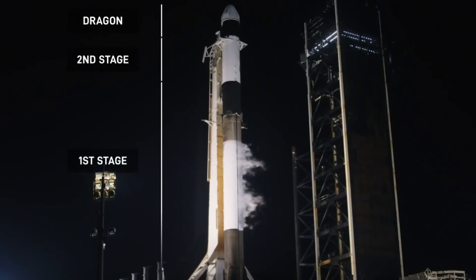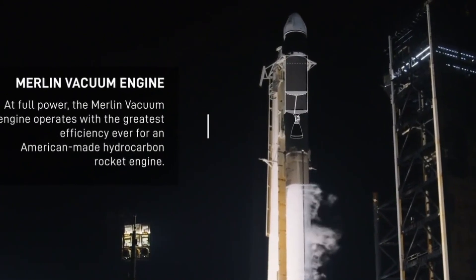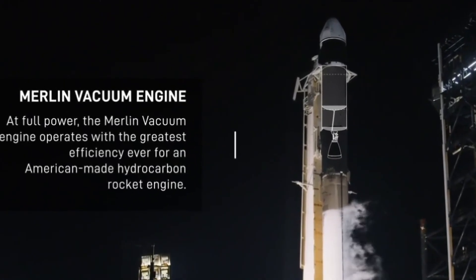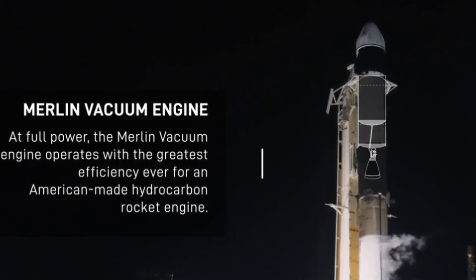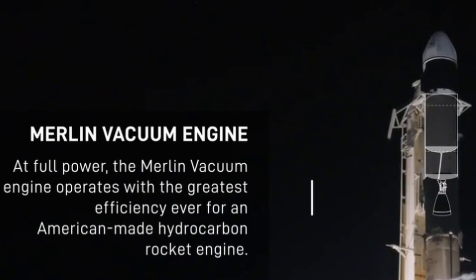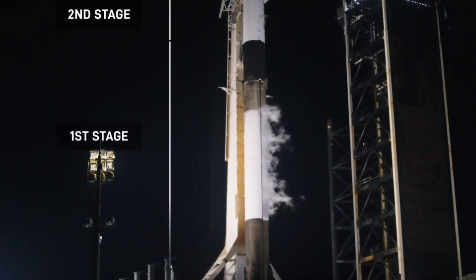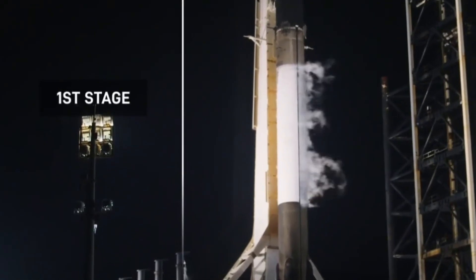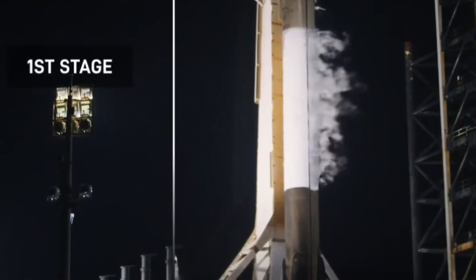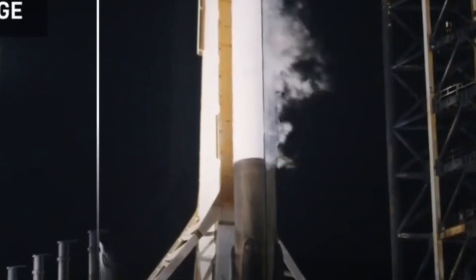And to orbit today is Falcon 9, a two-stage rocket developed and manufactured by SpaceX, known for its safe, reliable, and cost-effective access to space. Just underneath Dragon, we have the second stage of the vehicle. The second stage is powered by a single Merlin vacuum engine, or MVAC, which is optimized to perform in the vacuum of space. And that second stage will secure Dragon's entry into low Earth orbit before separating, leaving Dragon to continue its journey to the space station on its own thrusters.